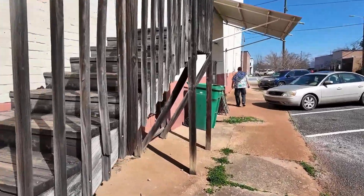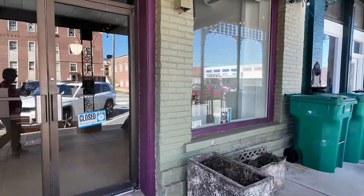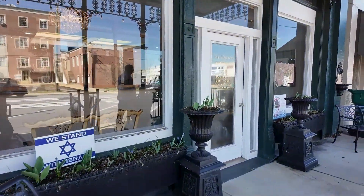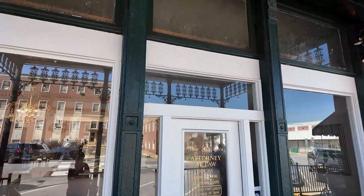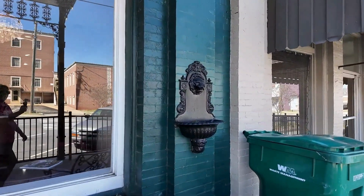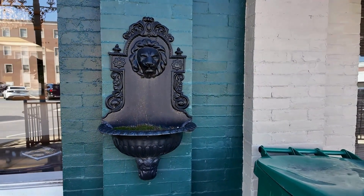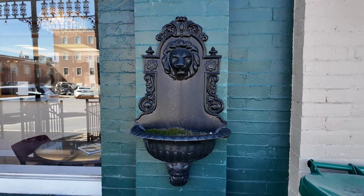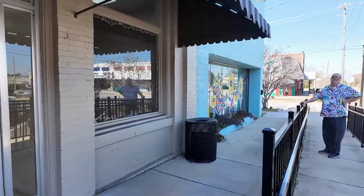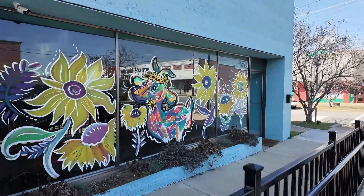I can't believe he wouldn't climb the steps. You just have to love the architecture — it's beautiful. There's one of these right here in the secret passageway in Warm Springs, Georgia. We're down here at the Funky Goat, y'all. Drink funky, live funky, eat funky.